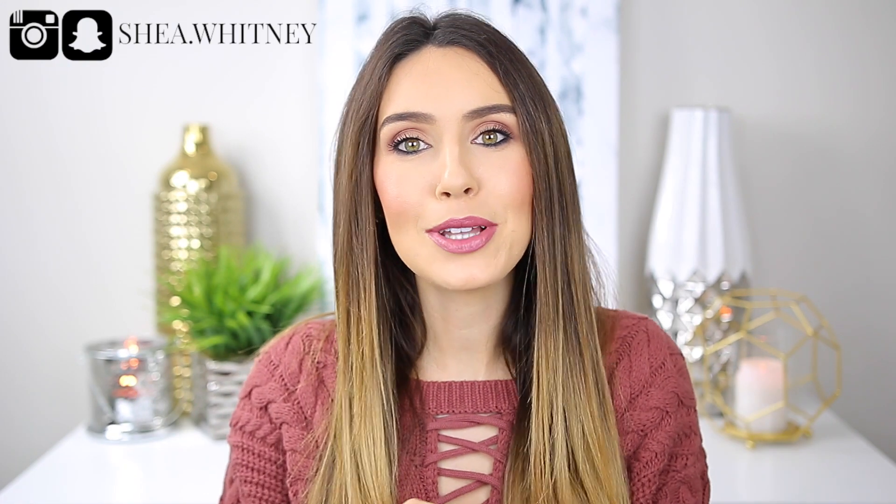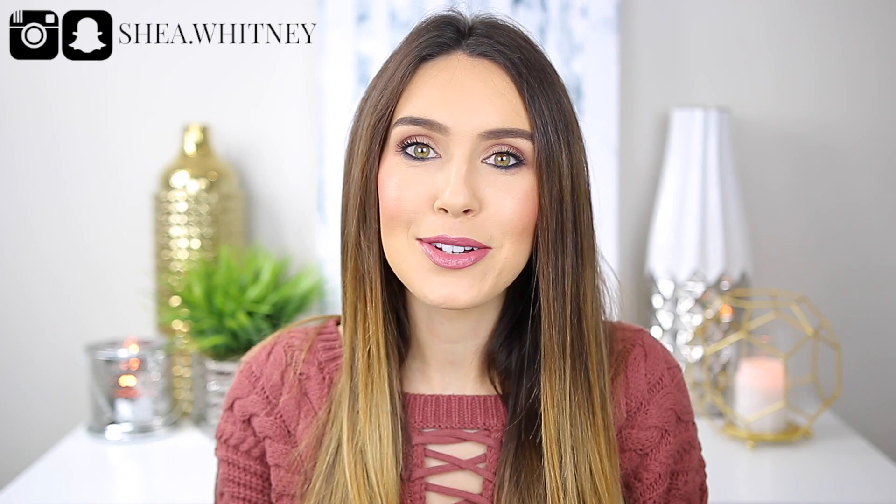Just because it's a Black Friday haul I want it uploaded obviously near Black Friday. If you're new to my channel, welcome — my name is Shay, I'm so glad you're here. I would love for you to hit the subscribe button down below so that you're notified every time I upload new videos.